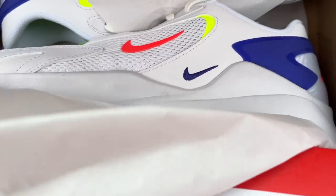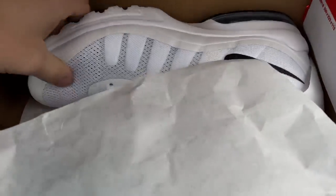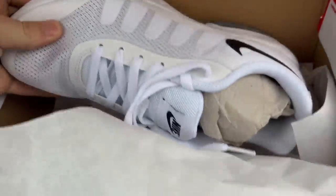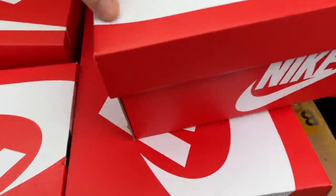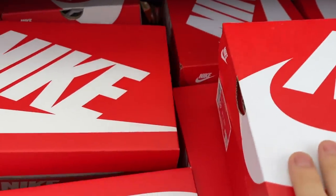What an absolute bargain — the Nike Air Max Invigas were scanning in at £11.75 brand new in box, which is crazy. These brand new Nike Air Crimsons were scanning in at about £20 and we get about £60 each for them. The Nike Air Invigas were scanning in at £11.75 and we've got about 15 of them.